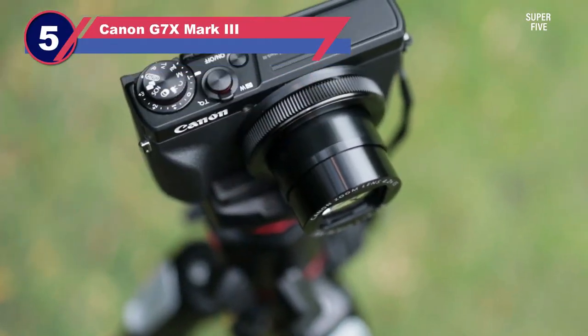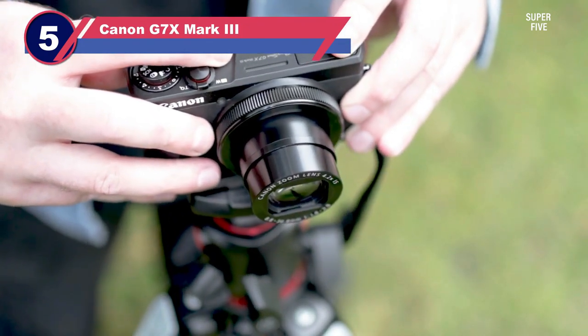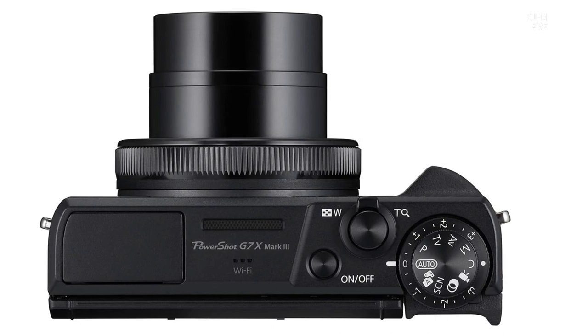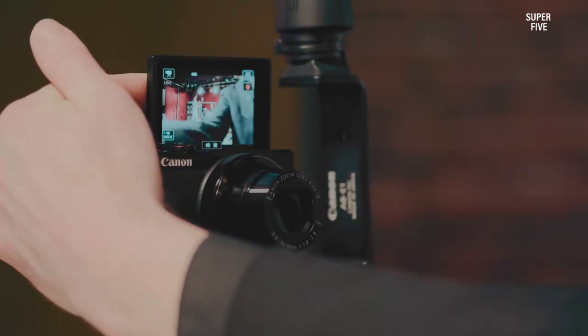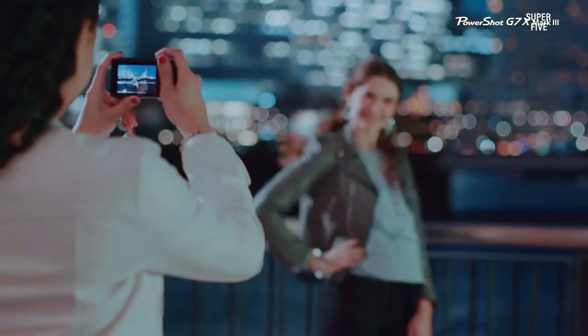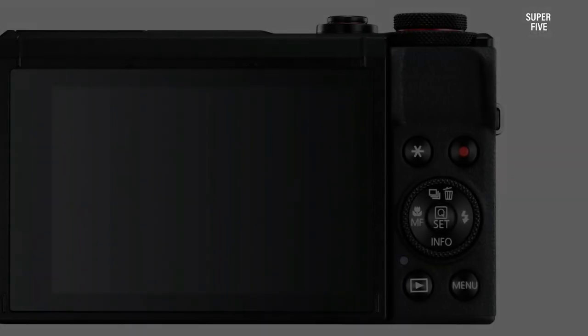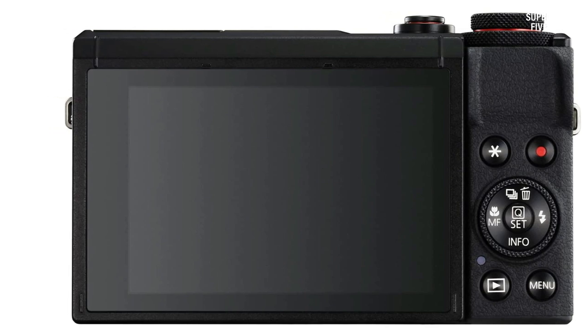Number five: Canon G7X Mark III hiking camera. I can't imagine a list of the best hiking cameras without mentioning a camera from Canon. This one is a very compact camera. I have used it for long periods — it is a well-built, high-quality camera that can withstand many harsh conditions, which is why I put it on this list. But this is not all, since it also shows impressive performance.